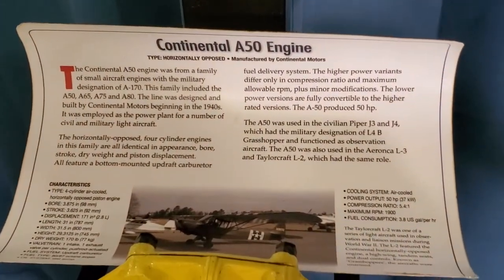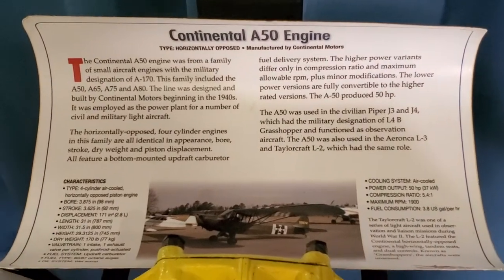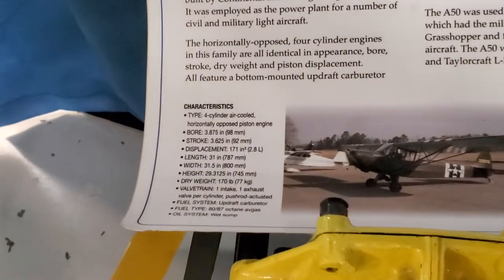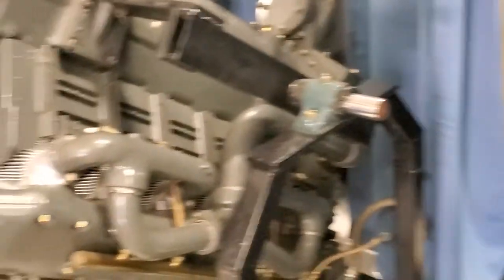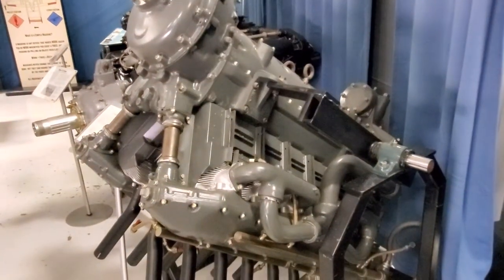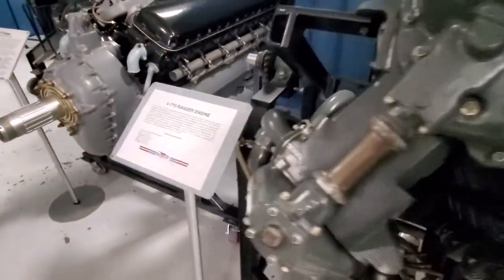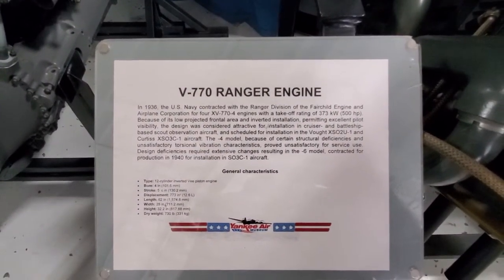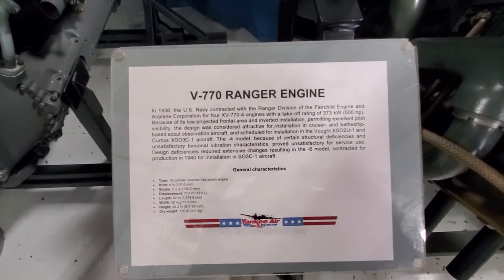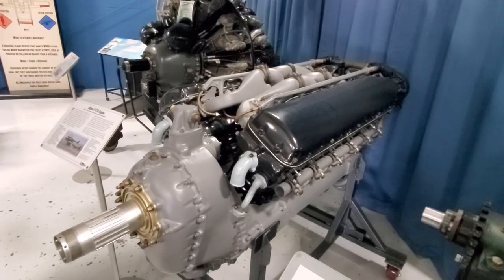This kind of looks like an O-2, but it's called an A50. It has a V770 Ranger engine. There's a monster — the Allison V1710 engine.